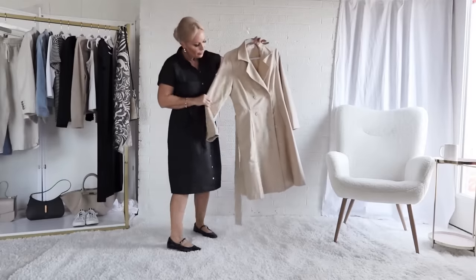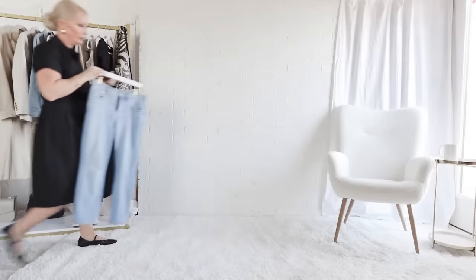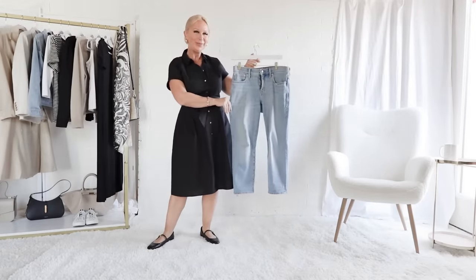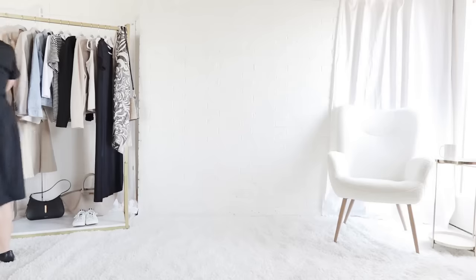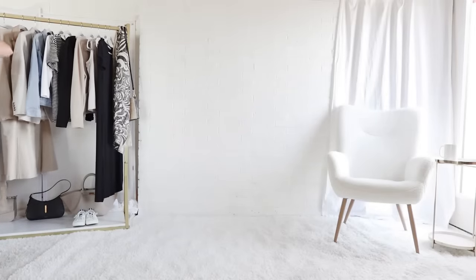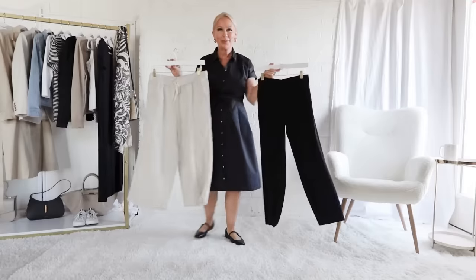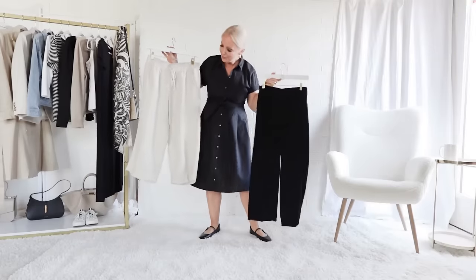I would also bring this black and white striped tee and a scoop neck white tee. A denim jacket and a beige blazer for layering and warmth, because the weather in Italy can be quite unpredictable in spring. And then a trench coat for added warmth, especially in the evening when the temperature drops. A pair of jeans — lighter wash and ankle length, lightening up the color for spring — and two pairs of cropped pants: one linen beige and one wrinkle-free black. If linen is not for you, feel free to substitute polyester pants that don't wrinkle.